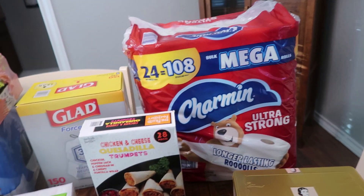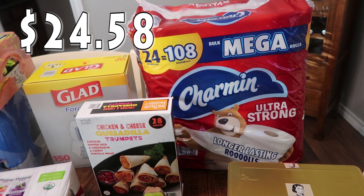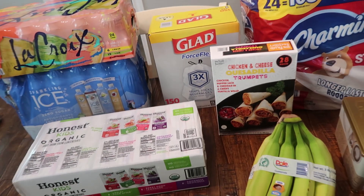I already touched base on the toilet paper but we went ahead and picked it up. Like I said, we were on the hunt for it, and there was plenty there. There are 24 mega rolls in there.